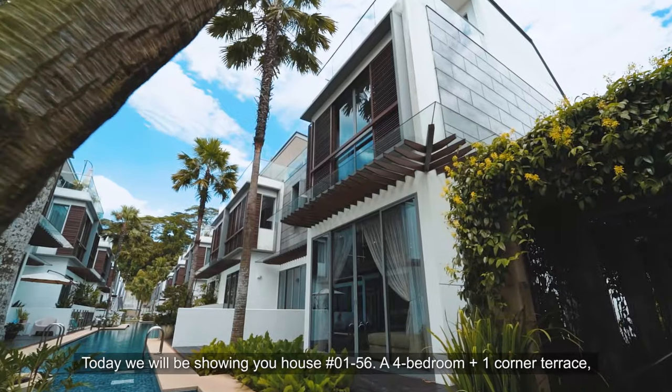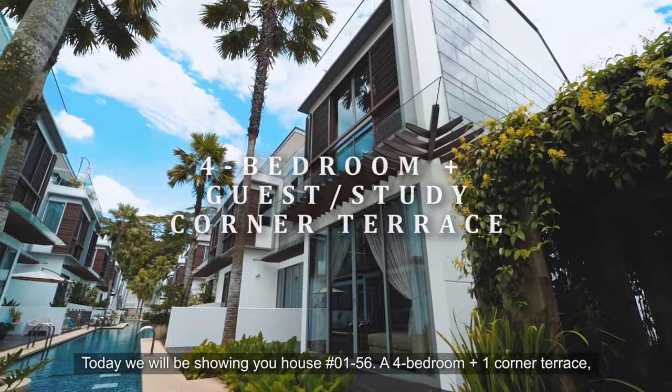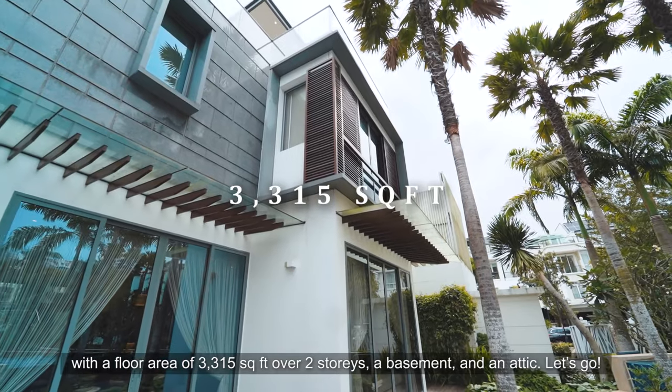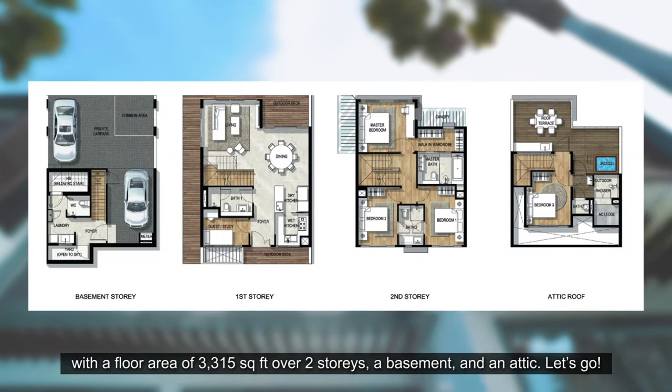Today we will be showing you house 0156, a 4-bedroom plus 1 corner terrace with a floor area of 3,315 square feet, over 2 storeys, a basement and an attic. Let's go!